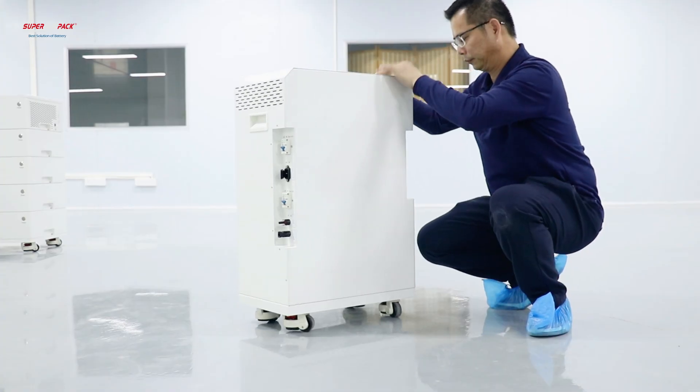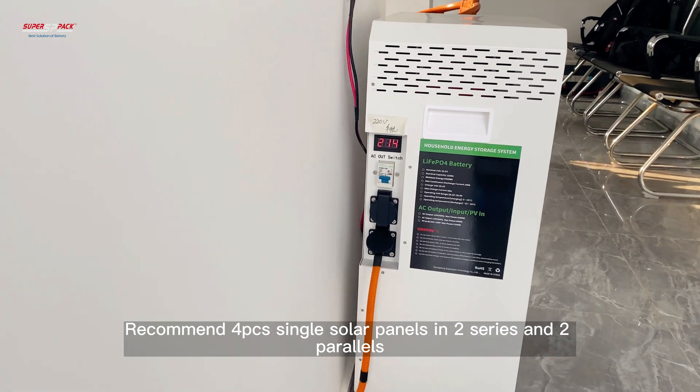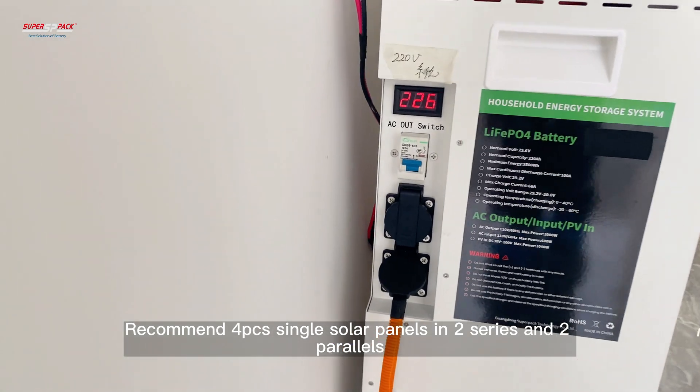Easy to install and ready to plug in. Recommended configuration is four single solar panels arranged in two series and two parallels.